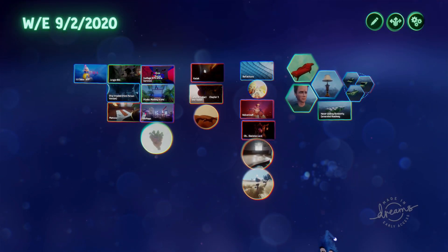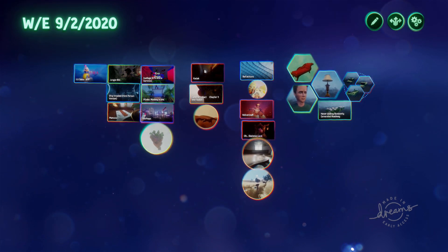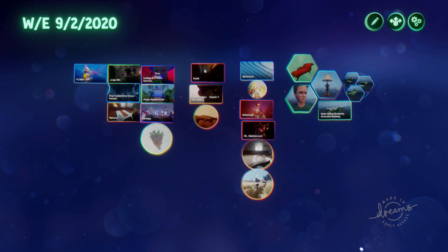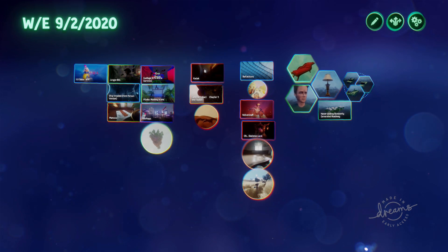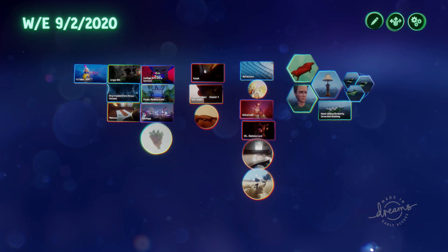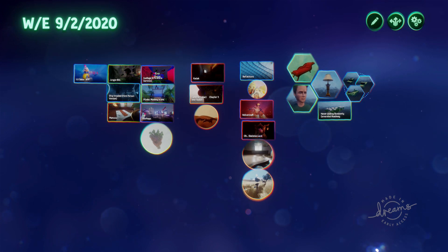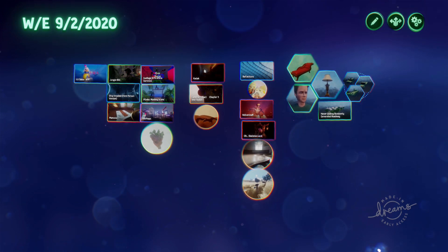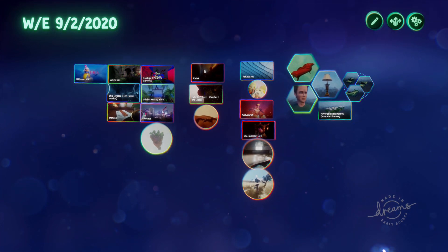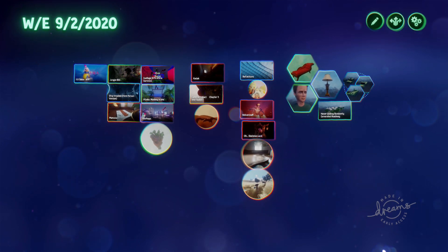Well there you go - that was the collection for this week. Hope you enjoyed those. If you've got anything in the Dreamverse that you think I would like, please send it to me using the send-to link. Just keep making things for Dreams. For those of you who are new and getting the game on Friday - welcome! It's a great community. Don't get too frustrated to start with because it is a huge learning curve, but you will love it, I promise. Thank you for watching and I'll catch you in your dreams.